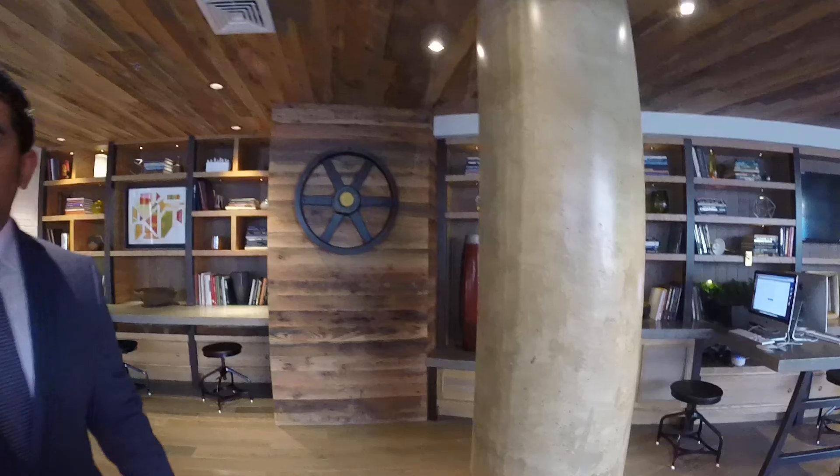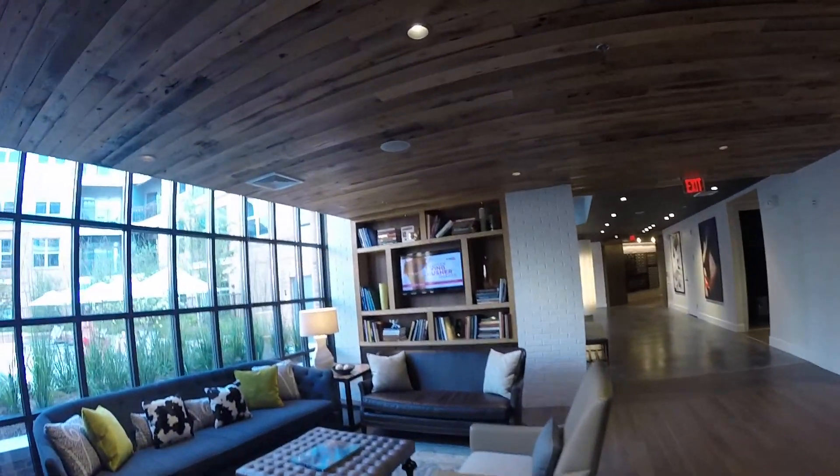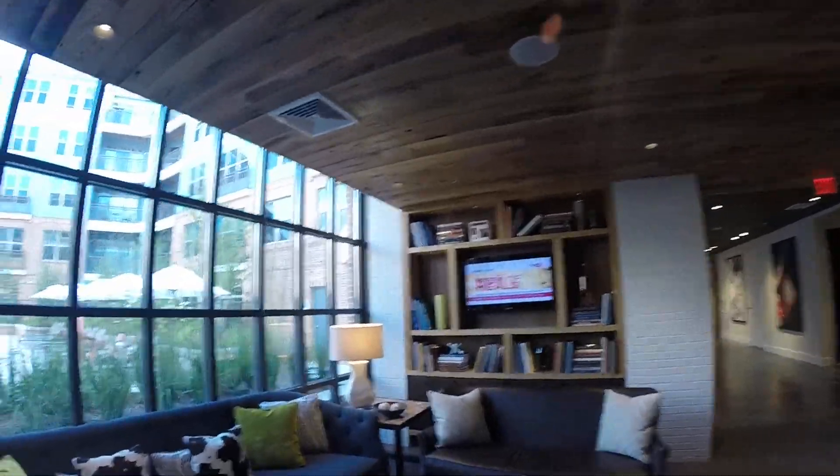So this is our business center — I like to call it our eCafe. Gives it that open feel. There's two Macs, two PCs, as well as two TVs here. As you can see to your right, there's a sitting area where you can relax, catch up on some news, watch TV. You've also got a view of the pool. We also have a full service copier, scanner, and printer here at our residents' disposal.